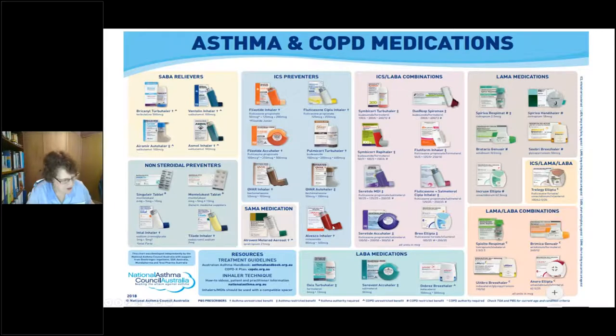We've also got a new product on the Australian market called Fostair — F-O-S-T-A-I-R. That is beclometasone in combination with formoterol. So it fits in with the combination products — another one with beclometasone but with a long-acting agent included.